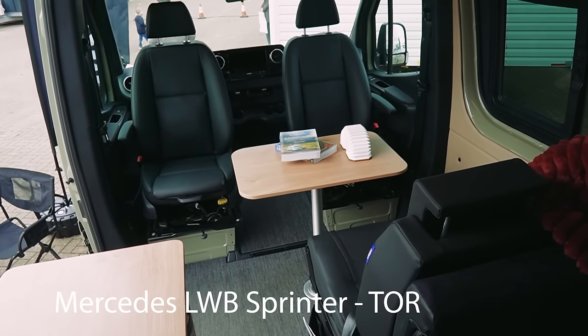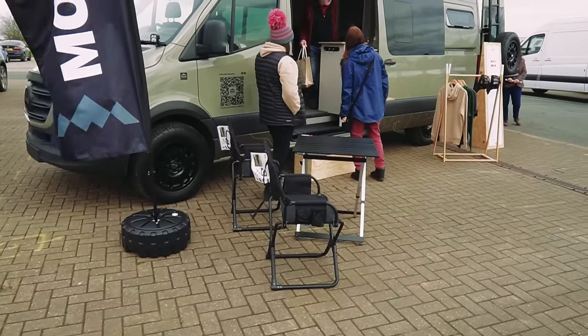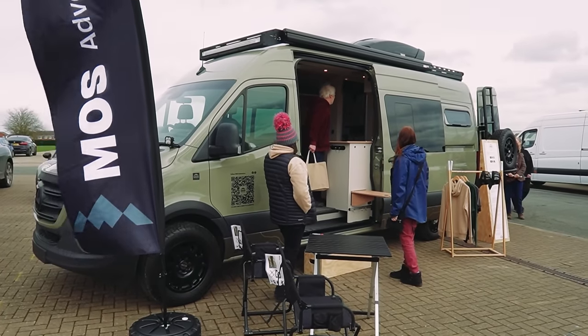Let us know in the comment section whether you think 122 grand for a large van that holds a bike, a bed and everything like that is just too much now, or whether you think that's just a sign of the times and that's what we all have to get used to.